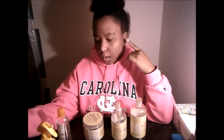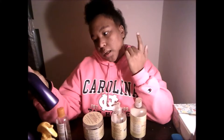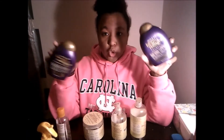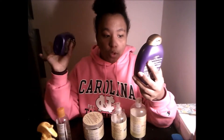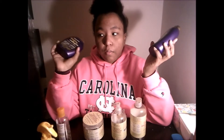This stuff is called OGX Thick and Full Biotin and Collagen shampoo, and I also got the conditioner. These did not do anything to my hair — it was basically a waste of money. I feel like it's because my hair is so dry, but it really didn't do anything. It's supposed to make your hair look thicker, fuller, and healthier, but it didn't make my hair look healthy at all.